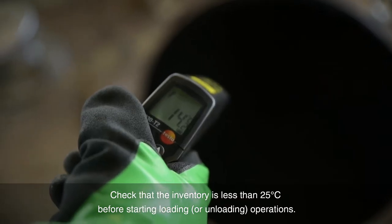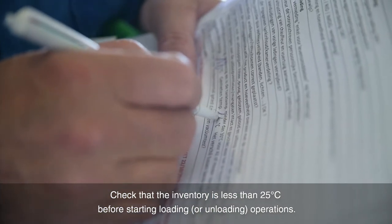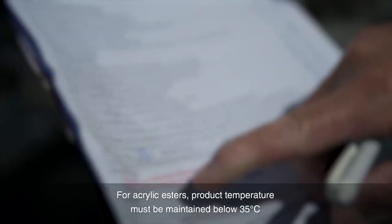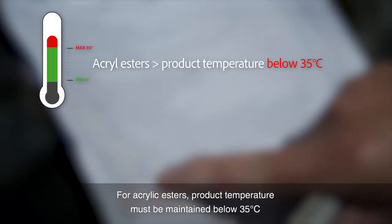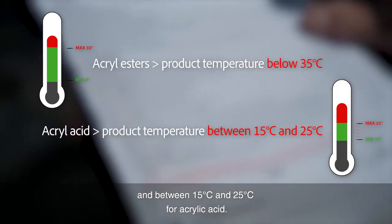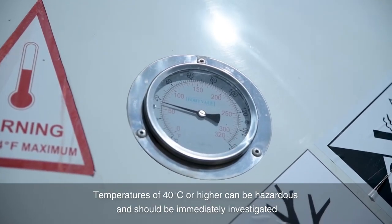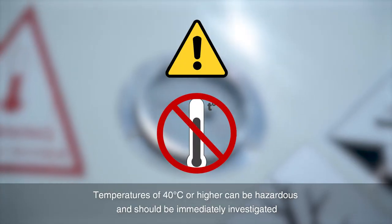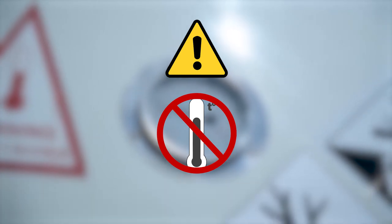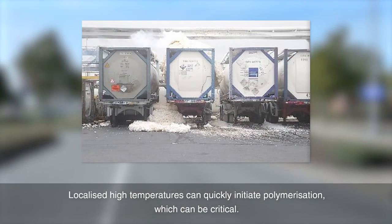Check that the inventory temperature is less than 25 degrees Celsius before starting loading operations. For acrylic esters, product temperature must be maintained below 35 degrees Celsius, and between 15 and 25 degrees Celsius for acrylic acid. Temperatures of 40 degrees Celsius or higher can be hazardous and should be immediately investigated in order to take appropriate measures. Localized high temperatures can quickly initiate polymerization, which can be critical.